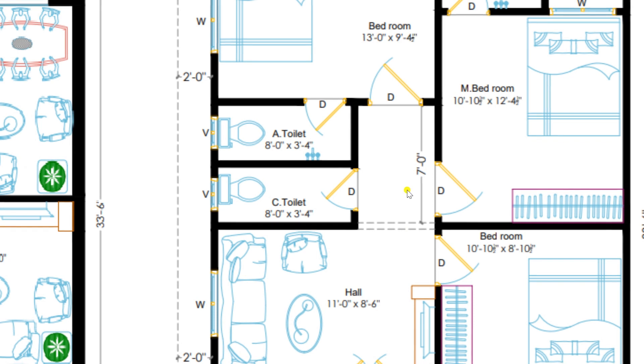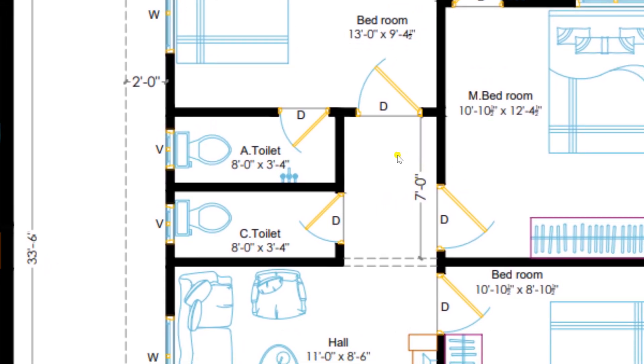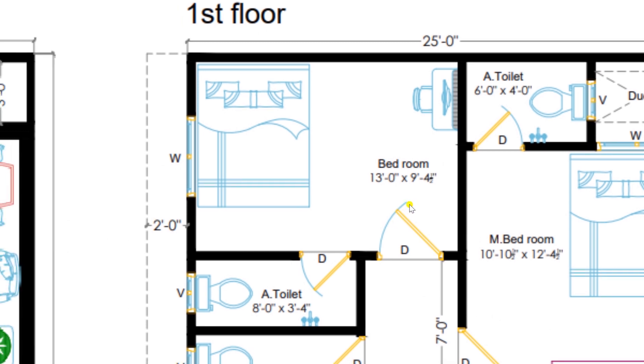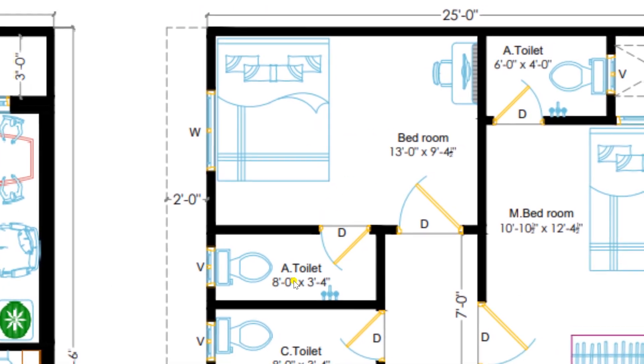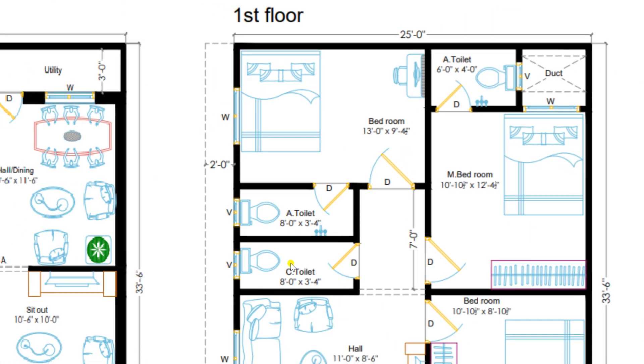Returning back to the hall and moving towards the lobby of 7 feet. In the lobby, there is a common toilet of size 8 feet by 3 feet 4 inches. Through this lobby, you can also enter to another bedroom on the first floor of dimension 13 feet by 9 feet 4 inches, which is furnished with a bed, wardrobe and dressing table, and is attached with a toilet of size 8 feet by 3 feet 4 inches.